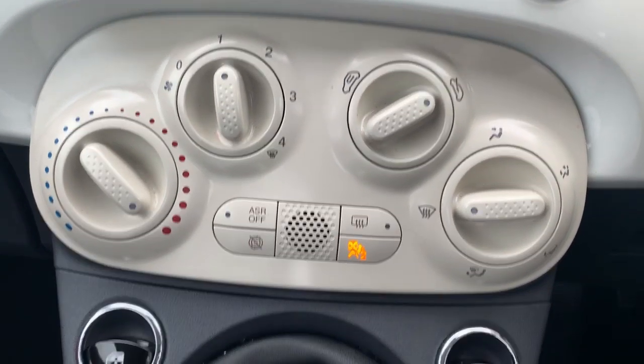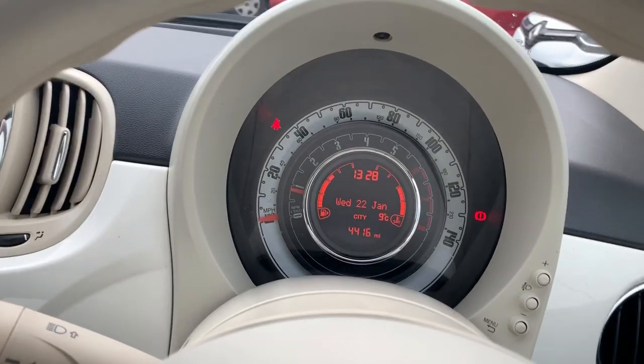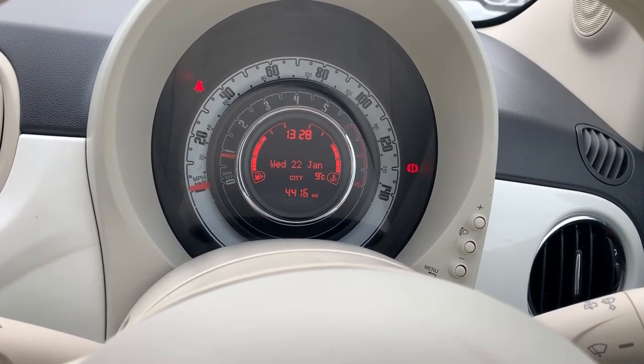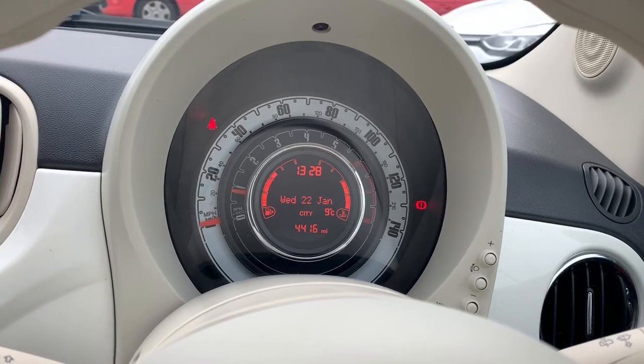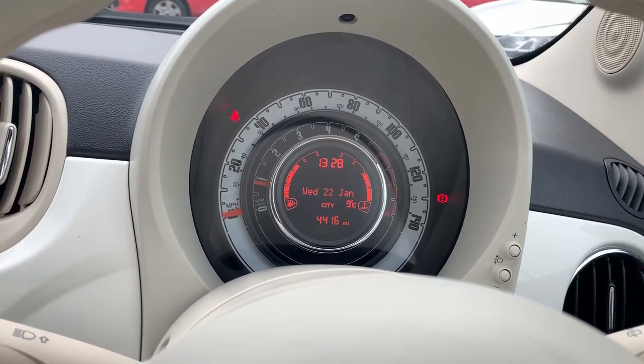Underneath that is your heating controls, which does include climate control, a heated rear screen, and your two electric windows. To finish off, the mileage on the vehicle — this car has covered 4,416 miles. It is available right now at Pentagon Vauxhall in Oldham. On behalf of everybody, we'd like to thank you for watching today. Bye!